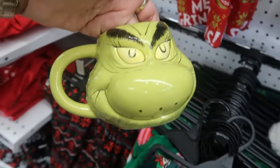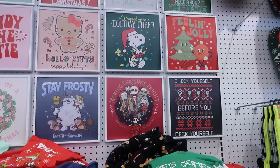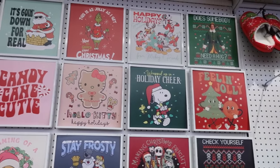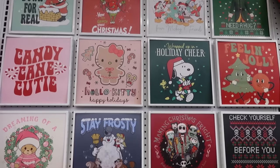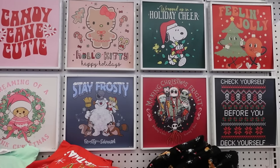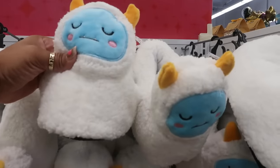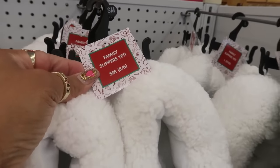These are some sour-coated marshmallows in the Sour Patch Kids containers, then you've got some holiday Krabby Patties. I spotted this Grinch cup hidden behind some shirts — I thought it was pretty cool. I always take a look at their t-shirts to see what they have; now there's a Hello Kitty 'Candy Cane Cutie' and a nice little selection with 'Feeling Jolly.' Here are some little yeti slippers — they have these for the whole family, so there are all different sizes.